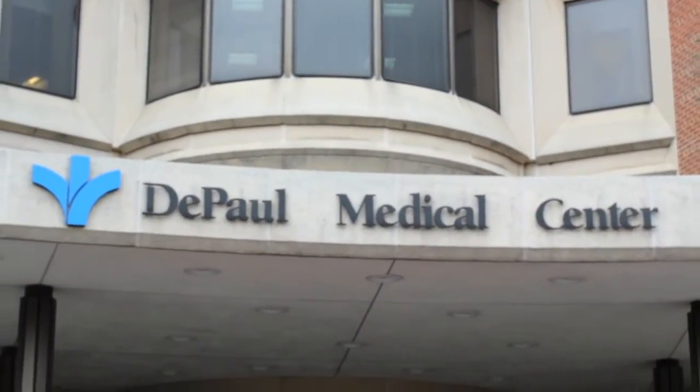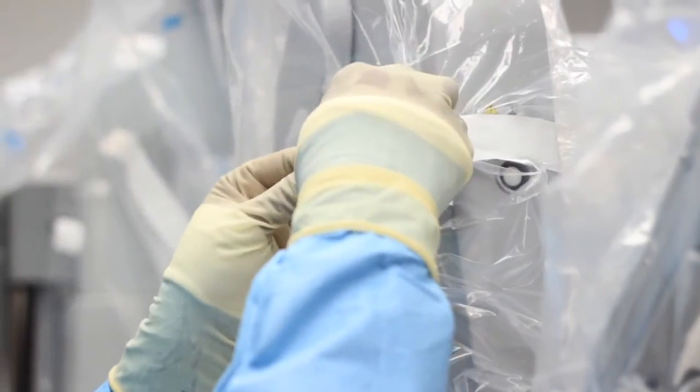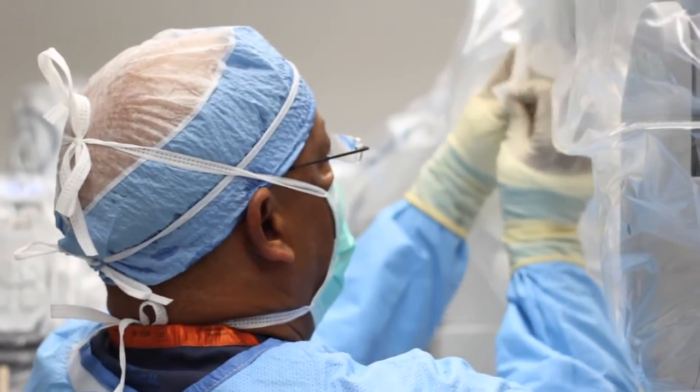My name is Robert Squatrito. I'm a fellowship-trained, board-certified gynecologic oncologist. My interest is in cancer of the reproductive tract in women. I treat primarily cancers of the uterus, the cervix, and the ovaries. Additionally, we offer a service by doing complicated pelvic surgeries that are benign.